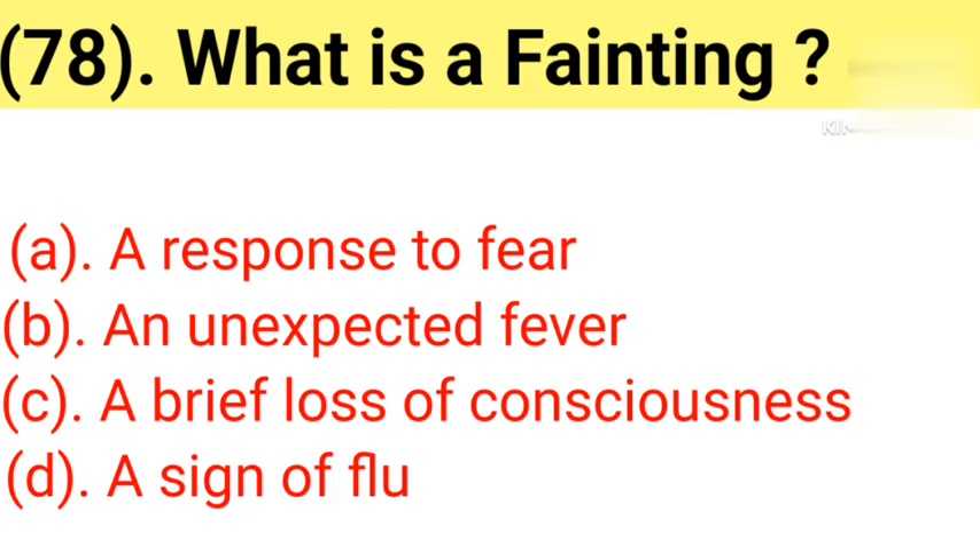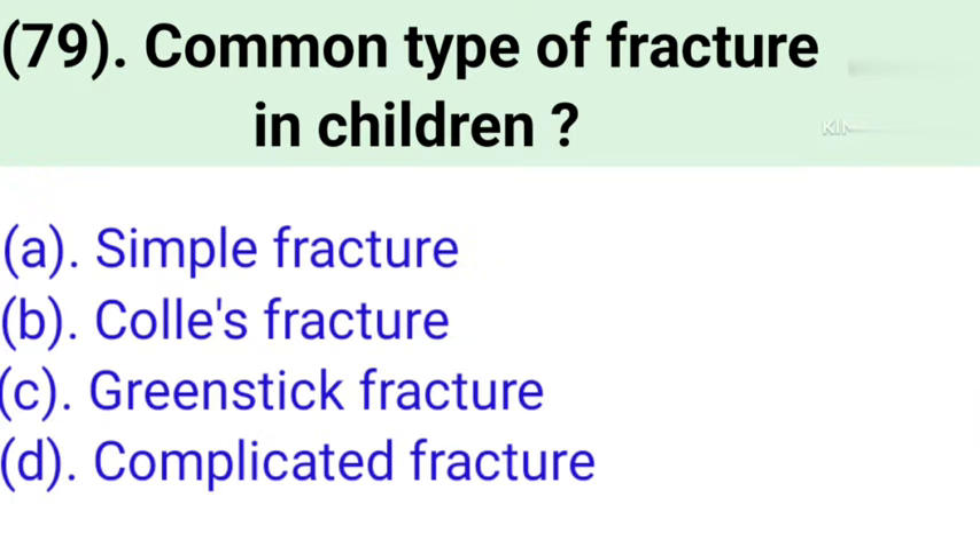Question number 78: What is fainting? Option A: A response to fear. Option B: An unexpected fever. Option C: A brief loss of consciousness. Option D: A sign of low (blood pressure). Correct answer is Option C — a brief loss of consciousness.